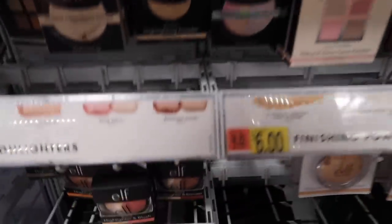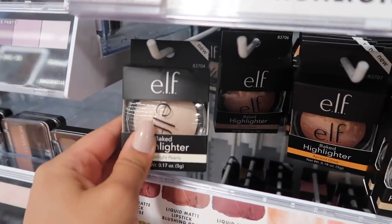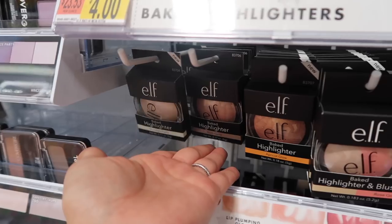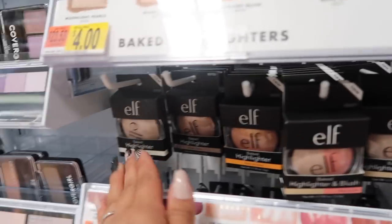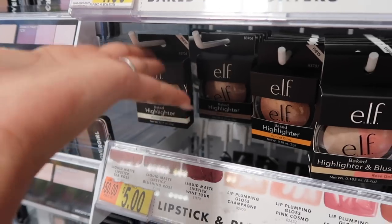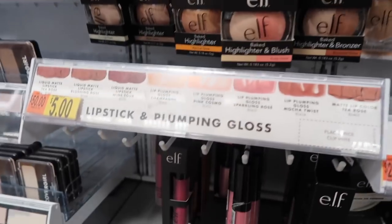Moving on to e.l.f. — I freaking love e.l.f.! They have the best baked highlighters, especially Moonlight Pearls. These are only four dollars. They also have Blush Gems and Apricot Glow. With Moonlight Pearls you have to scrape off the first layer to get to the good stuff, then it becomes really blinding and really good.